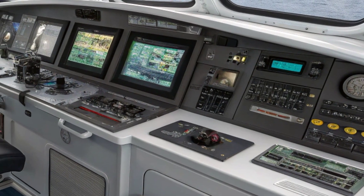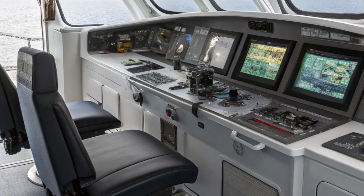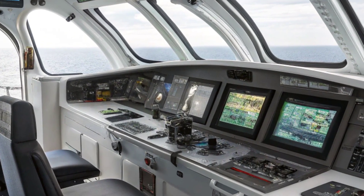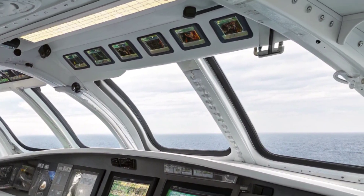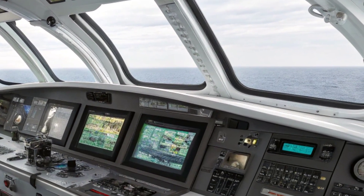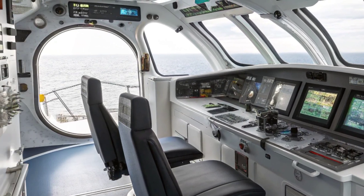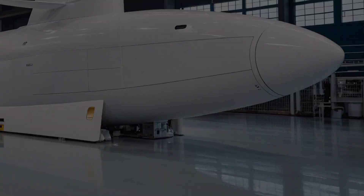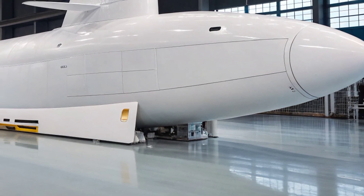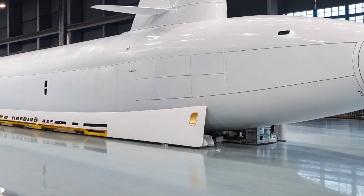Measuring approximately 377 feet in length with a beam of about 34 feet and displacing around 7,800 tons submerged, the Virginia is powered by a single S9G pressurized water nuclear reactor feeding steam turbines and a pump jet propulsion system. This configuration delivers high-speed performance of around 25 knots at an operating depth exceeding 800 feet, while its pump jet propulsor and anechoic coatings make it exceptionally quiet and stealthy.